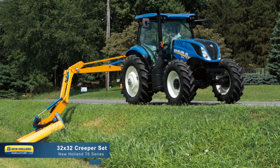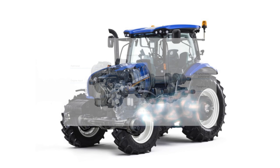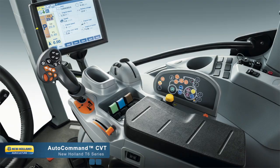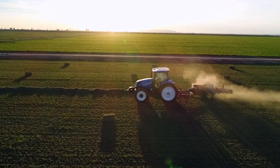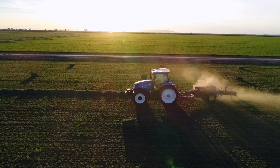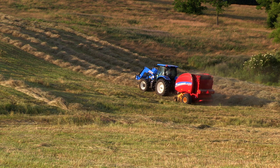Designed and built by New Holland, the Auto-Command CVT transmission is an option available on the T6.145, T6.165, and T6.175 models. The Auto-Command gives you complete control of your speed, infinitely adjustable while fine-tuning the engine RPM automatically for the task at hand. Auto-Command allows you to find the right balance between fuel economy and productivity, giving you optimum performance with balers, mower conditioners, and snow blowers, to name a few.